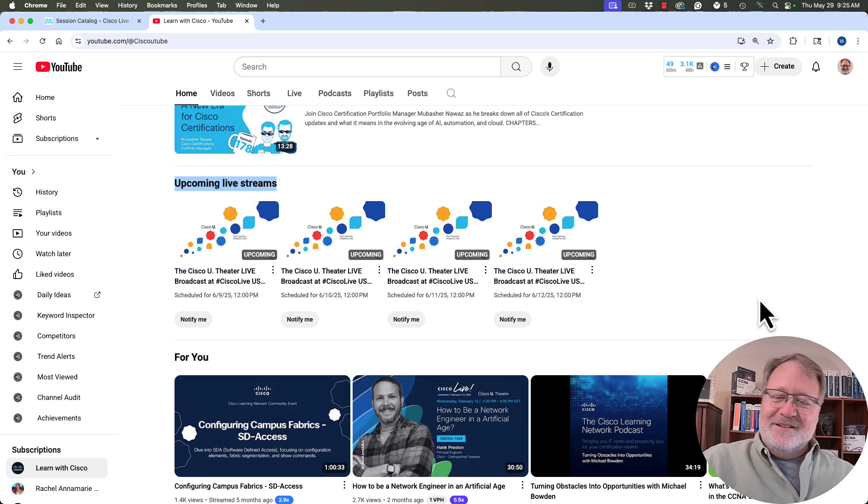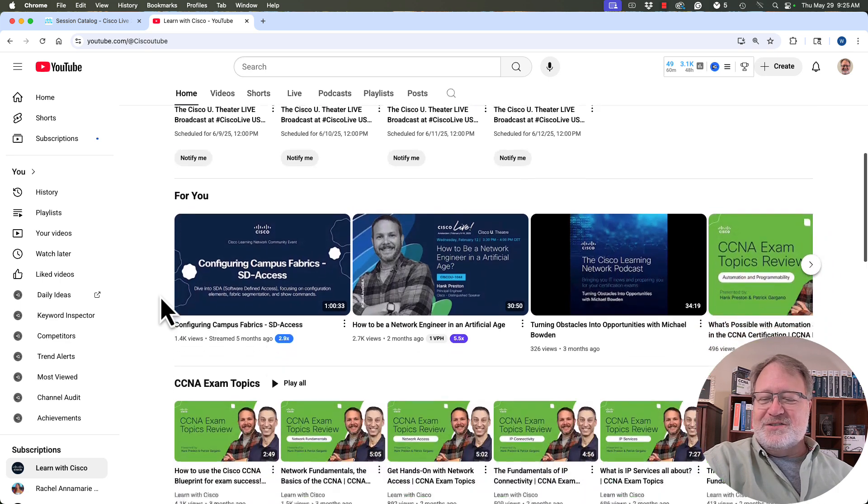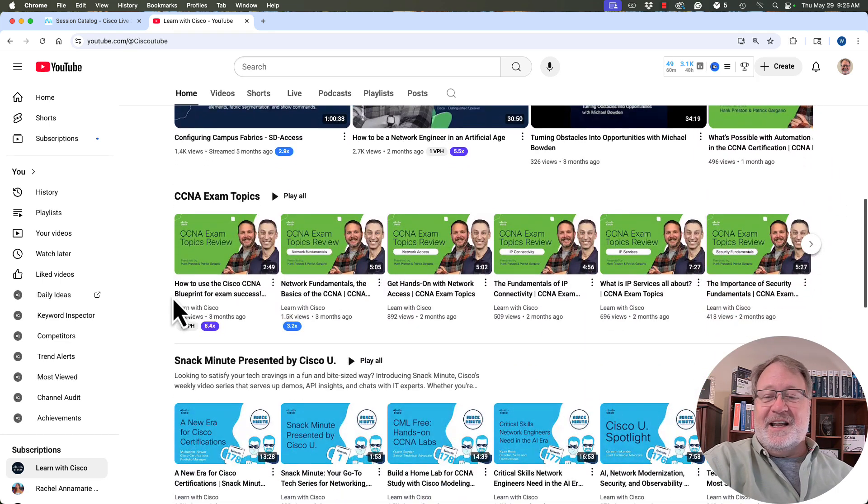On Monday, June 9th, click that one and you'll just be connected to the theater. Scrolling down, we see CCNA exam topics — in the thumbnail are photos of two presenters you would see if you picked my sessions: Hank on the left and Patrick on the right.